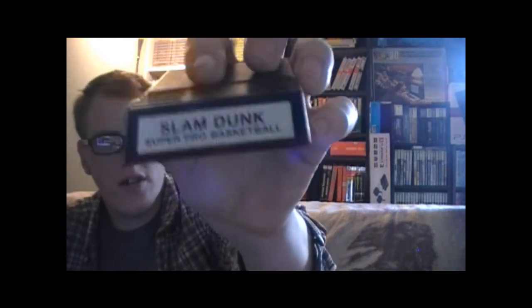On to my two Intellivision pickups, which are nothing spectacular but I got Pinball and Slam Dunk Super Pro Basketball. The Intellivision guy swears it's a good game — I haven't played it yet. I do tend to like older pre-NES basketball games for whatever reason.